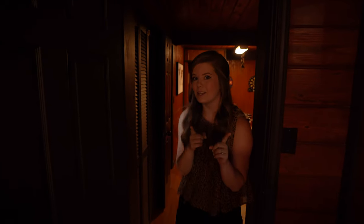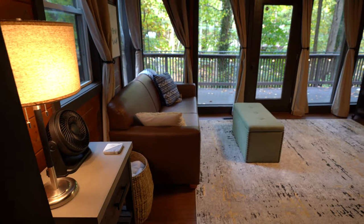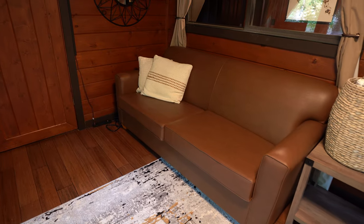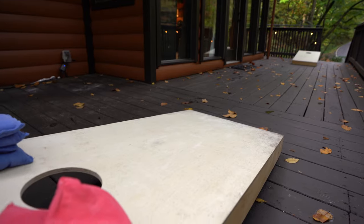Now we're going to go all the way back around the kitchen to the sunroom. Right off the dining room area is this huge sunroom with all these windows letting in a ton of light. You've got a couple of couches that are actually both pull-out couches, so if you want more people to stay here, there's plenty of room. This door leads out to the cornhole area.